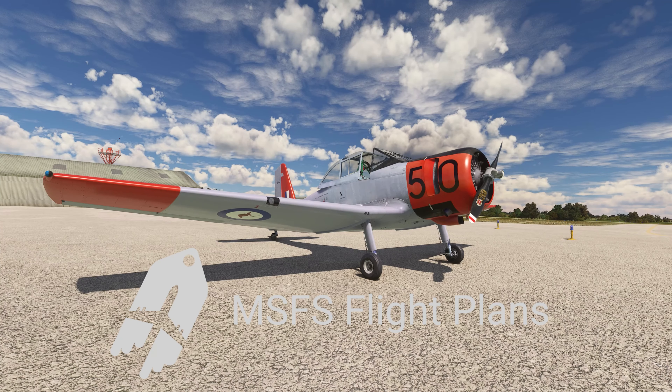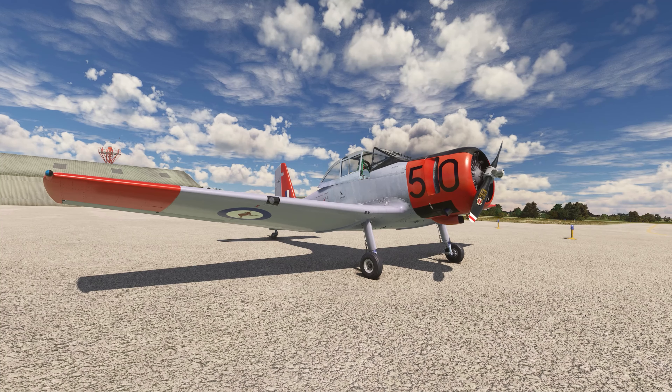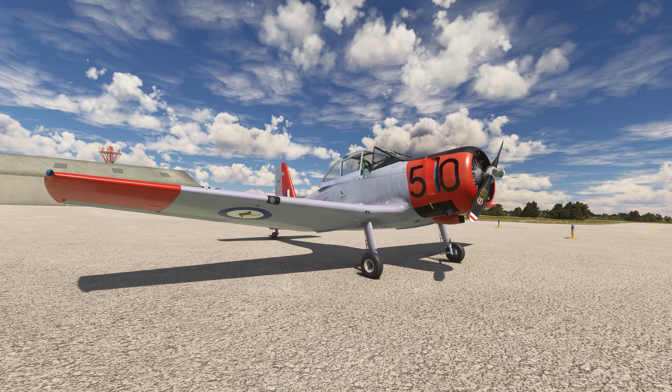Hello friends and welcome back. I'm Nick and this is MSFS Flight Plans, a place where we take simming to a whole other level as we not only seek out and explore the most interesting, best-looking places on earth, but we also learn a thing or two about each location after I subject myself to a one-day crash course before each flight, learning everything I can possibly stuff into my head.